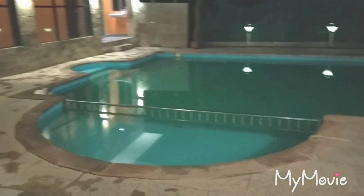Next you have a kids and adult swimming pool. It has an attached shower area as well.